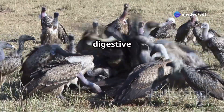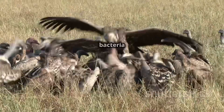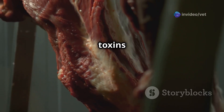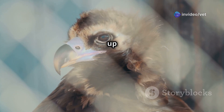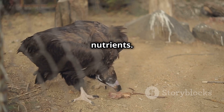Vultures have a specialized digestive system that is adapted to handle the toxins and bacteria present in decaying flesh. They have a large, muscular gizzard that helps to grind up tough food, and their intestines are short and efficient at absorbing nutrients.